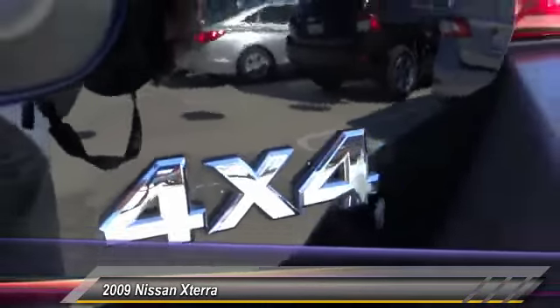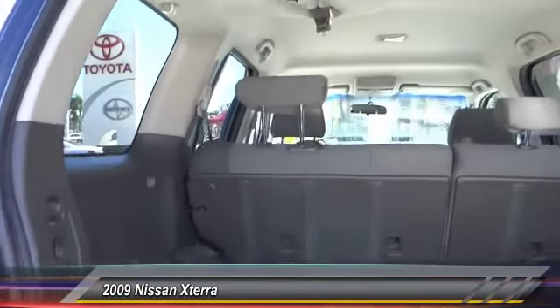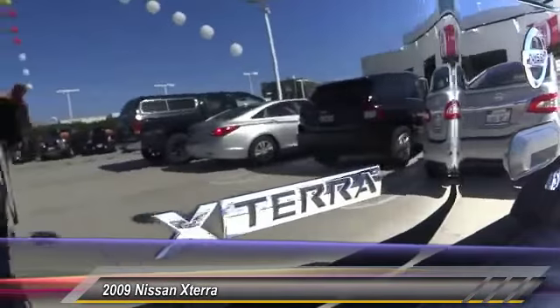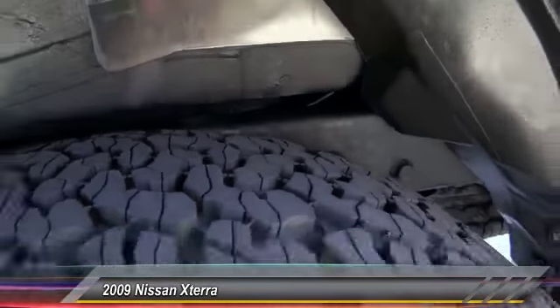Here are some of this vehicle's great options: keyless entry, Bluetooth wireless data link for hands-free phone, power steering, air conditioning, front floor mat, cruise control, AM FM stereo radio, child safety locks, trip odometer, clock.